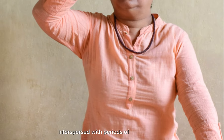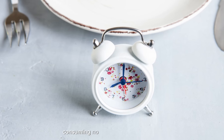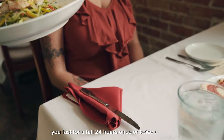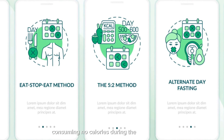Periodic fasting: this method involves fasting for longer periods ranging from 24 hours to several days, interspersed with periods of regular eating. For example, you might fast for a full 24 hours once or twice a week, consuming no calories during that time and eating normally on the other days. Eat Stop Eat: with this approach you fast for a full 24 hours once or twice a week — for example, from dinner one day until dinner the next day — consuming no calories during the fasting period.